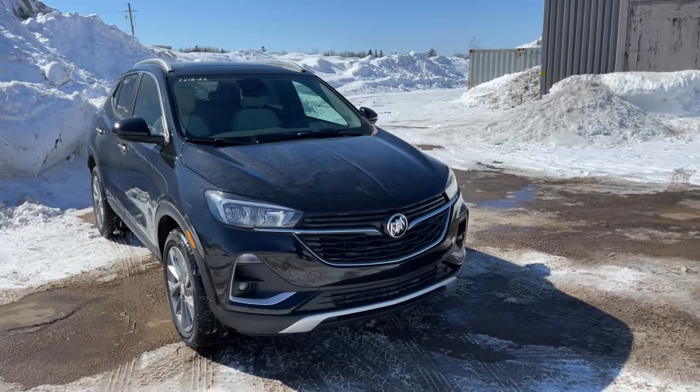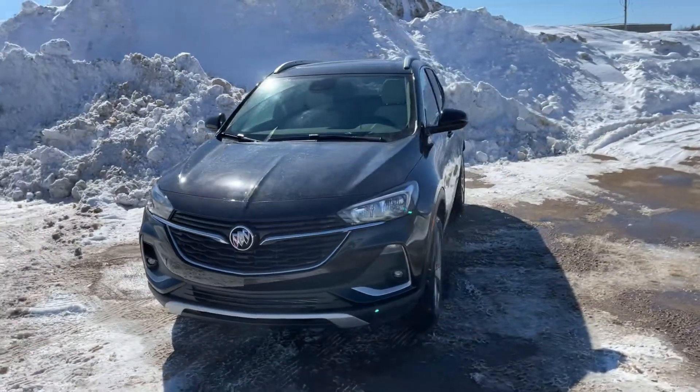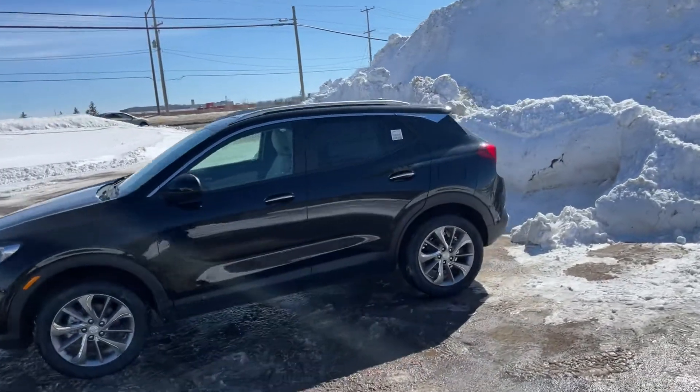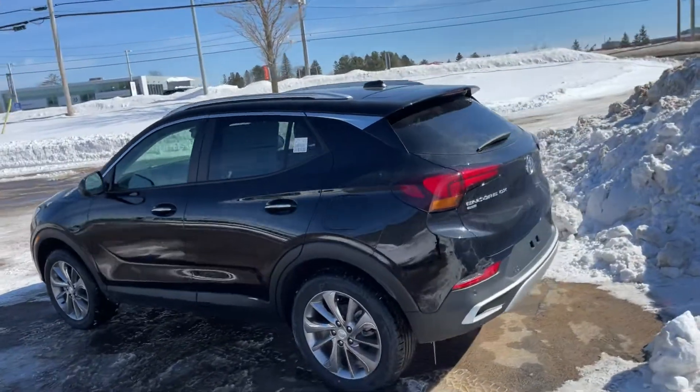Stock number 2218-22 is this brand new 2022 Buick Encore GX. Now, if you're not familiar with the GX, it's the size above our current Encore, and it's a little bit below in terms of height compared to our larger Buick. It's a great-sized vehicle.